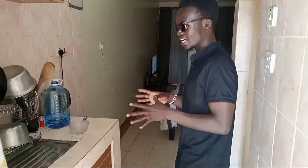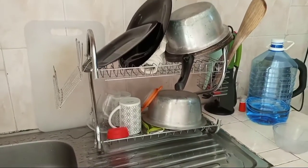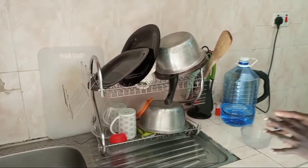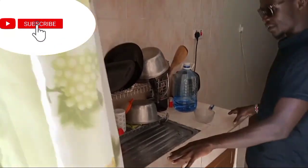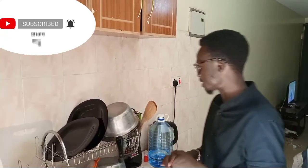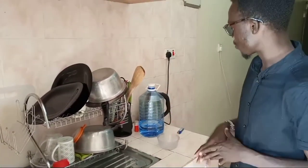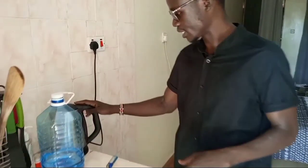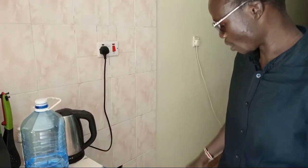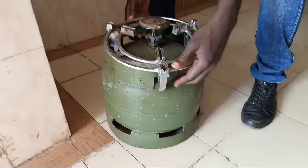First of all we'll start with this area — this section is the kitchen area. However small it is, it's a functional space. You can cook anything you want. Plates are here. There are two plates — you know, as a bachelor you have to survive. We have two cups, so you can make coffee. We have a water heater to warm water, and a six-kg gas cylinder so you can cook.